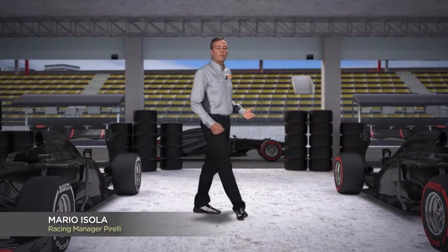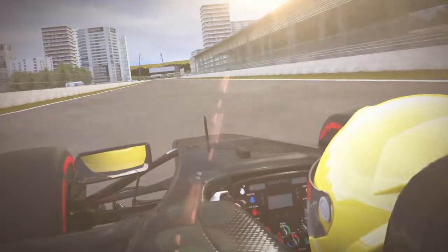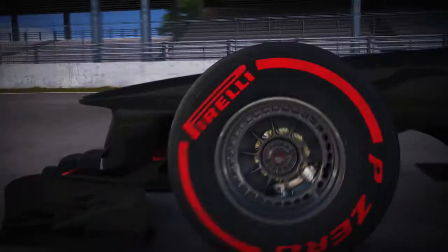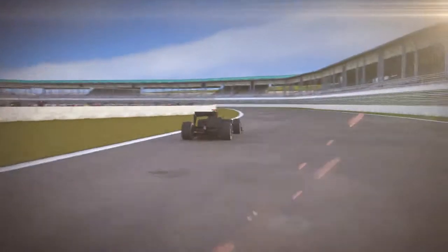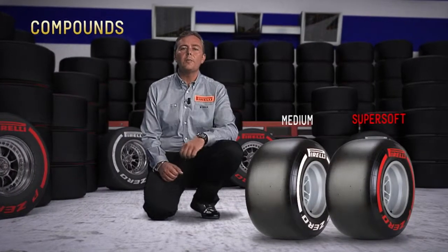After Singapore, we move more and more to the east. It's time for Korea. The track at Yeongam is characterized by an alternation of slow and fast corners, as well as long straights with severe braking, requiring a combination of tires that ensure maximum grip both longitudinal and lateral. This is why Pirelli has decided to bring the medium and super soft compound.